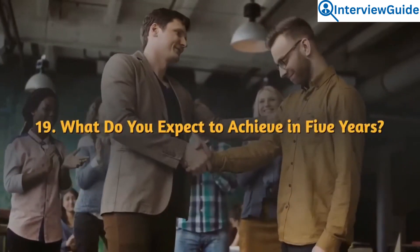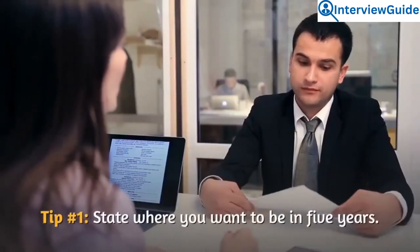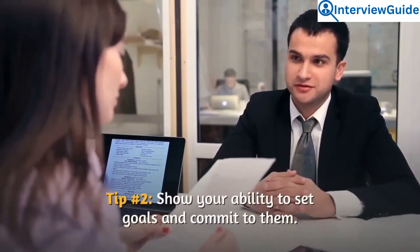Question 19: What do you expect to achieve in five years? The interviewer wants to hear about the goals you plan to attain. State where you want to be in five years and show your ability to set goals and commit to them.